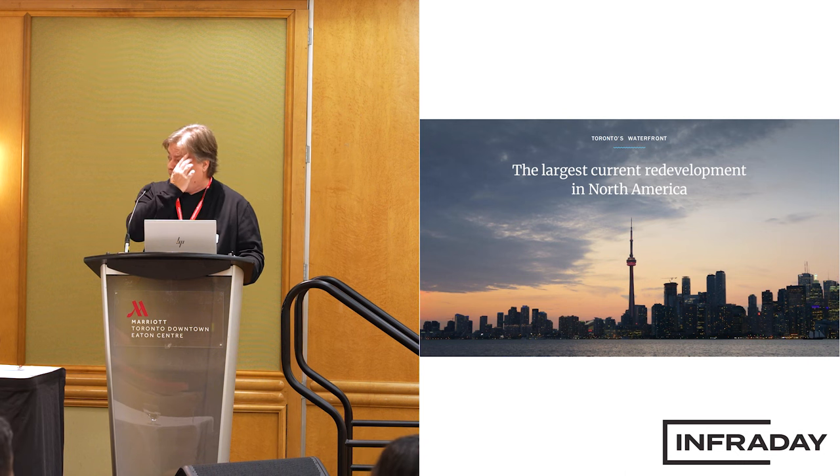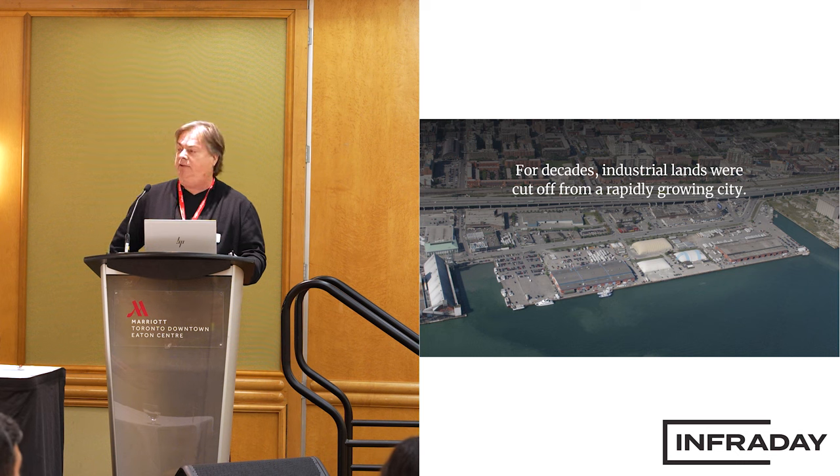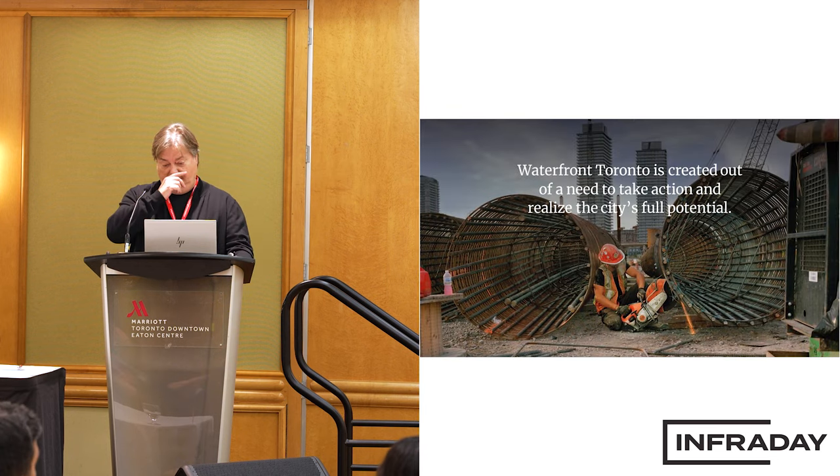For decades, we've had an industrial area cut off from the city by the Gardner Expressway. People weren't accessing the area, weren't taking advantage of the lakefront, and the area just remained stagnant. The goal was to rework this, and I'll provide some details and then get into the river. We needed to take action to take advantage of the potential of the waterfront.